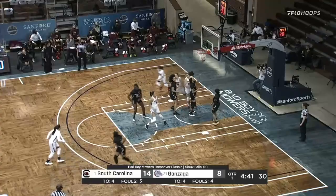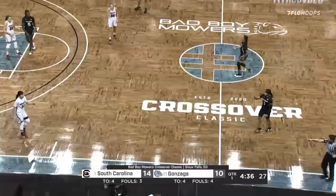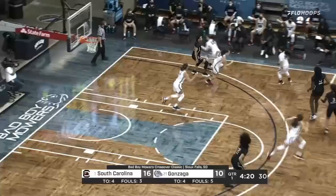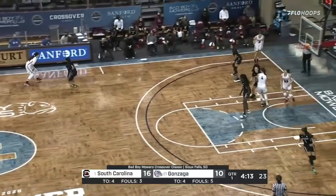Shot clock is down to eight. Pass in the lane — this is Melody Kempton and she scores off the bench. Kempton, a 6'1 junior post out of Post Falls, Idaho. Tommy here on the miss. 66.7% for South Carolina — 6 of 10.